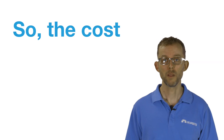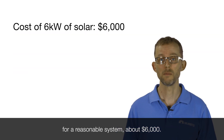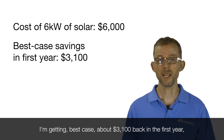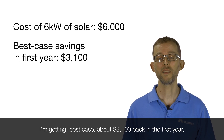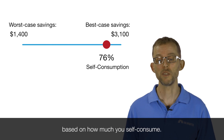The cost of that system is about $6,000 for a reasonable system. So I've paid $6,000 for my solar system. I'm getting best case about $3,100 back in the first year, worst case about $1,400 in the first year. In reality, the number is going to be somewhere between the two based on how much you self-consume.